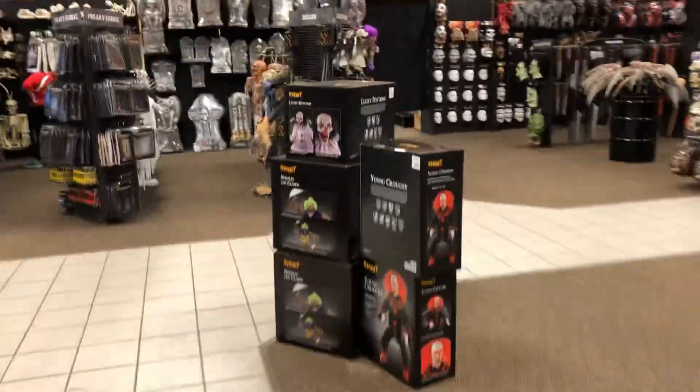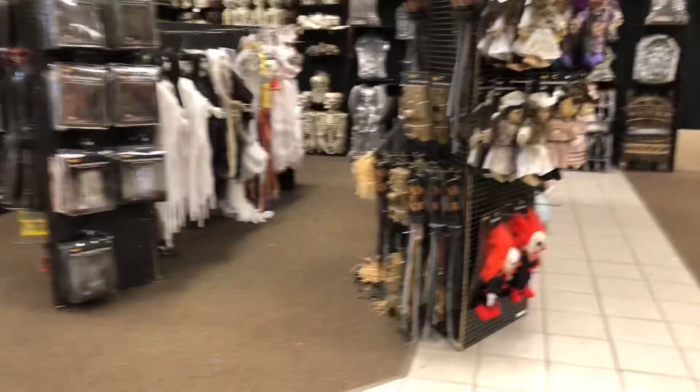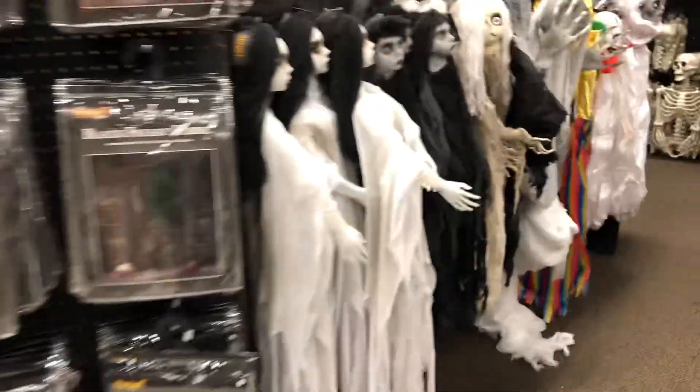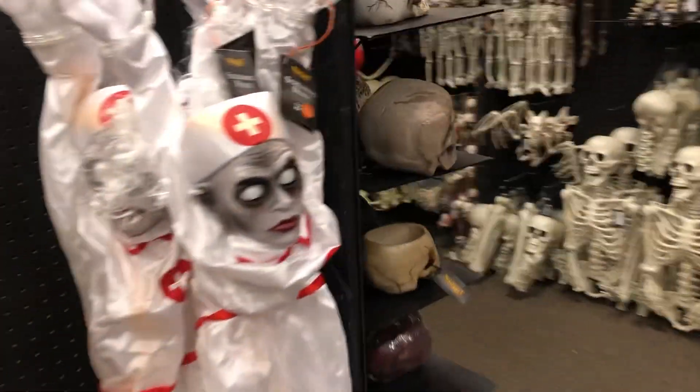All right guys, that's gonna be it — this was a short and brief video. Like I said, I am returning Young Crouchy because his head did snap and I'm very upset about that, but it is what it is. They had one in stock so I went back and got it, and I'm happy I did because they had some pretty nice stuff in here today. Thank you guys so much for watching and I'll see you in the next one.